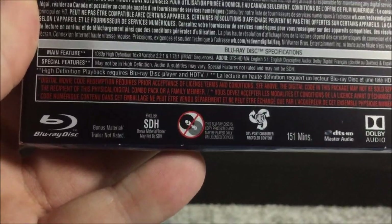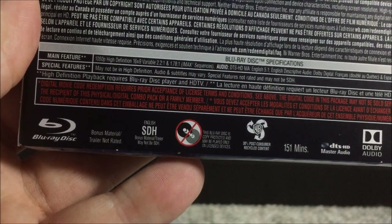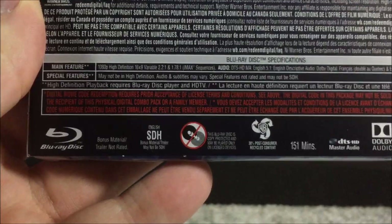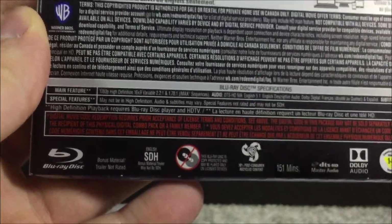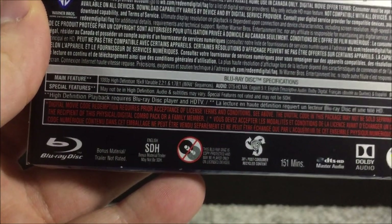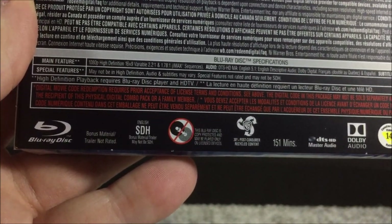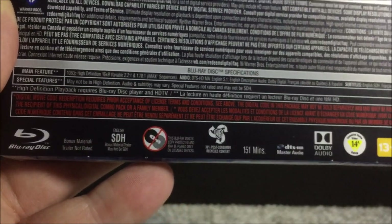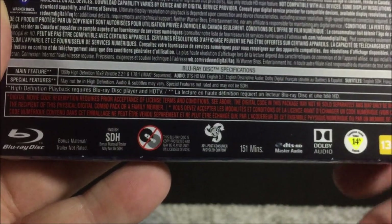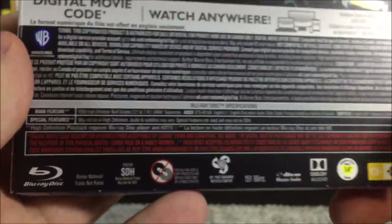Now let's zoom down to the bottom for the specifications. For the main feature: 1080p high definition, 16x9 variable, with an aspect ratio of 2.20:1 for regular sequences — so you'll get thinner black bars. I think Dunkirk was in that aspect ratio as well. For the IMAX sequences, it is 1.78:1, so it's going to fill your entire display. It's really nice that we get the IMAX sequences here — Warner Brothers seems to be doing that a lot more than other studios, unlike Disney with Infinity War and Endgame.